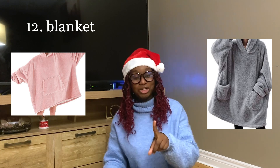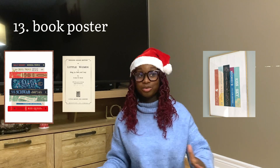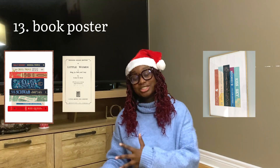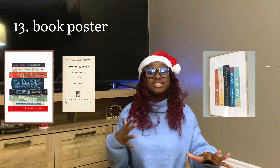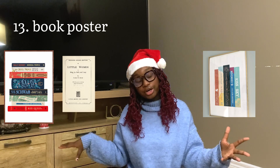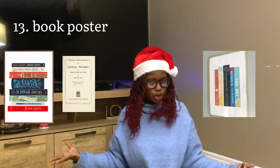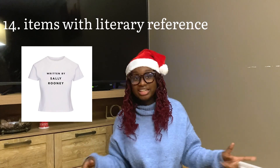Lastly in this category: a blanket. I know there are also the hoodie blankets that are so fun — perfect for reading, and I can guarantee this can make a lot of people happy. Book posters: you can make some yourself on Canva — I always say it's me and Canva against the world — or you can order some on Etsy, personalized or pre-designed, whether it features their favorite books or something related to them.